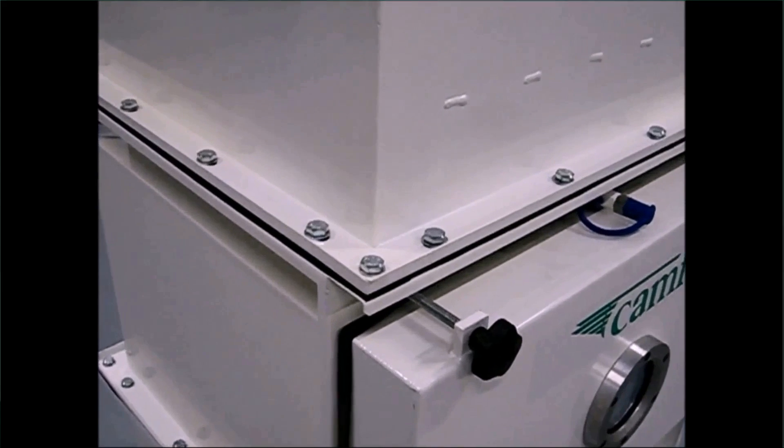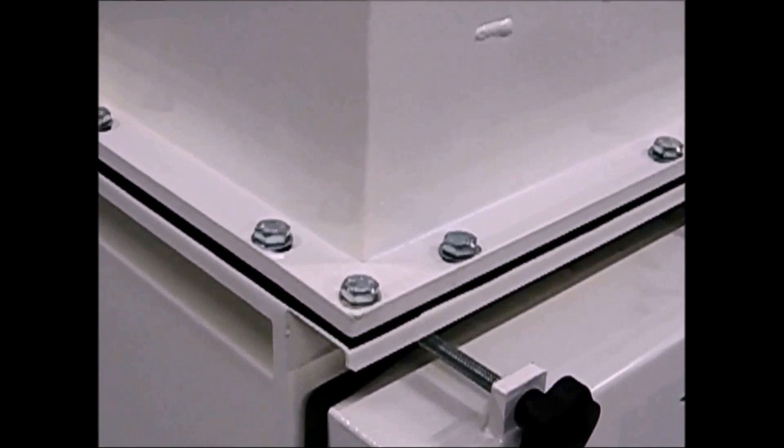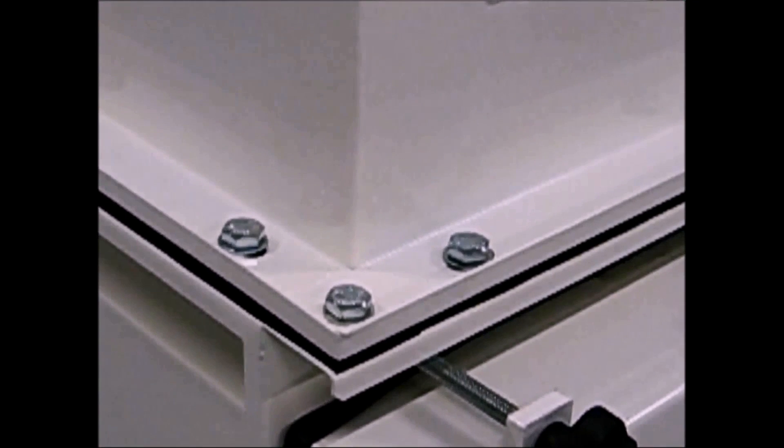This screw in the corner is a new CAMSAFE2 feature that helps prevent leaks by creating a permanent tightness between the collector and the housing.